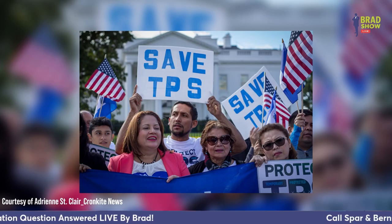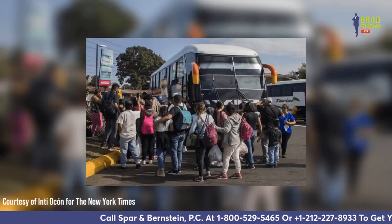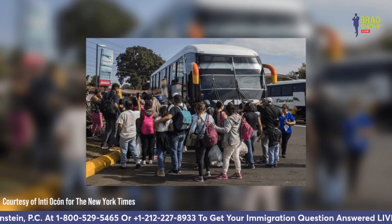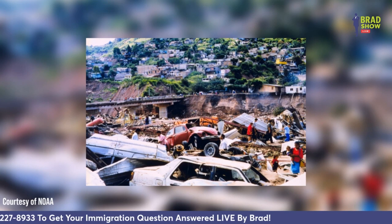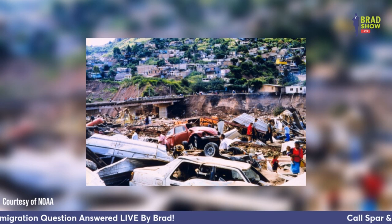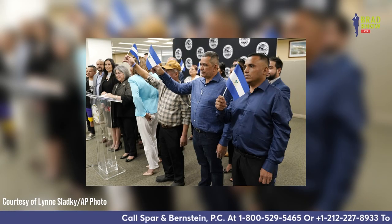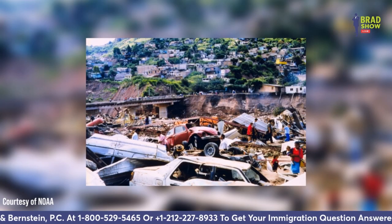Nicaraguans first received temporary protected status in 1999 after Hurricane Mitch wreaked havoc in Central America. The temporary protected status designation, created by Congress in 1990, helps residents from countries struck by natural disasters, armed conflict, or other extraordinary and temporary conditions. There were a total of 4,250 TPS recipients from Nicaragua in 2021, according to U.S. Immigration and Citizenship Services in a congressional report.